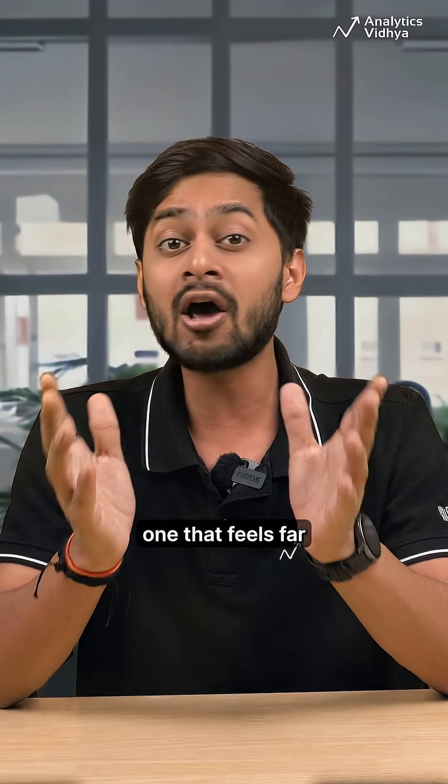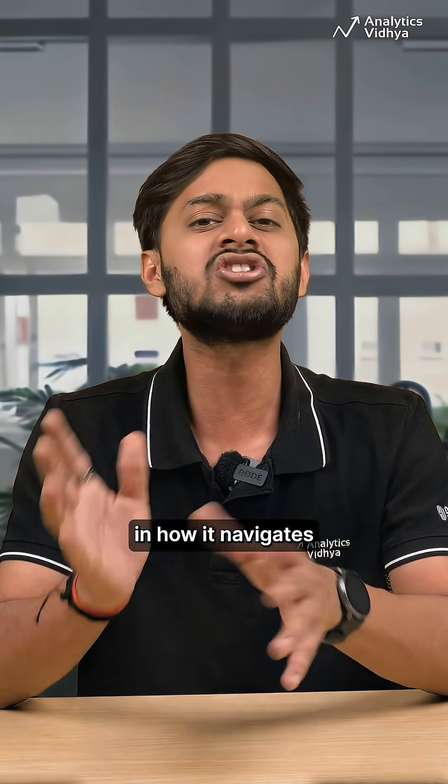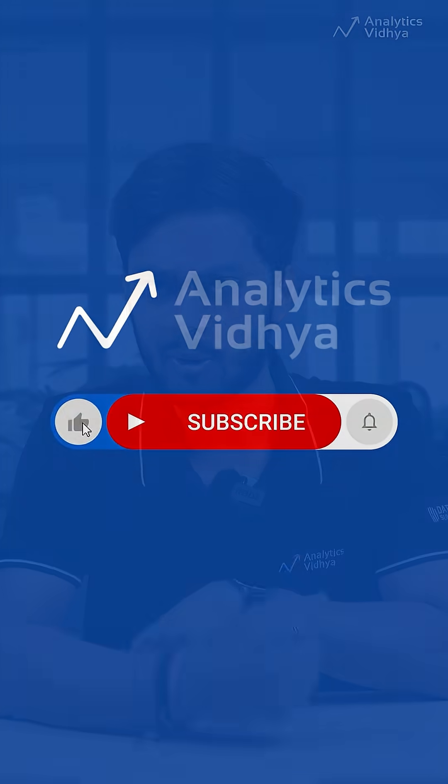One that feels far more human in how it navigates digital worlds. What do you think of this? Comment below.